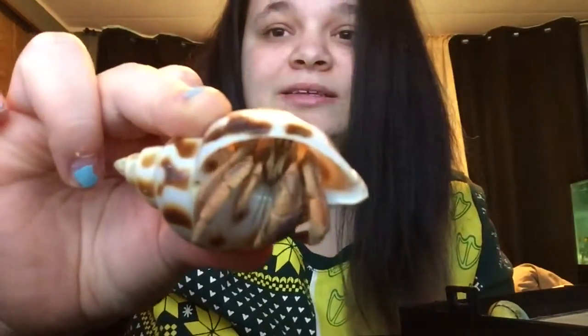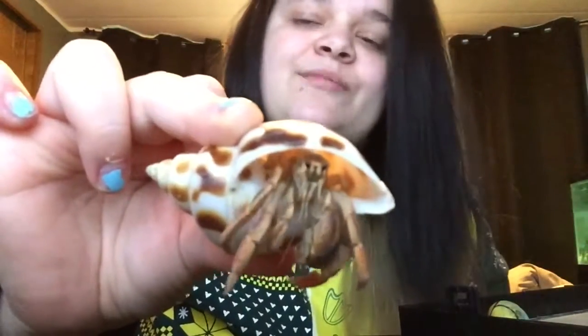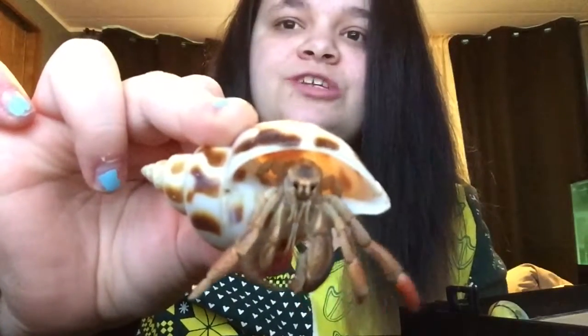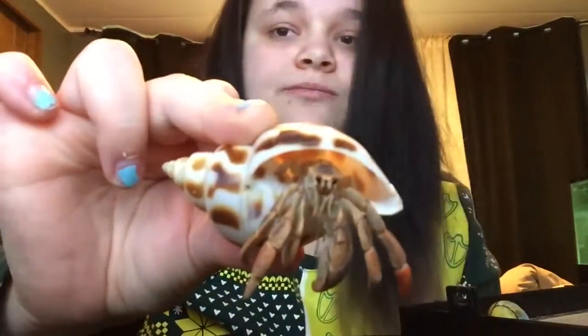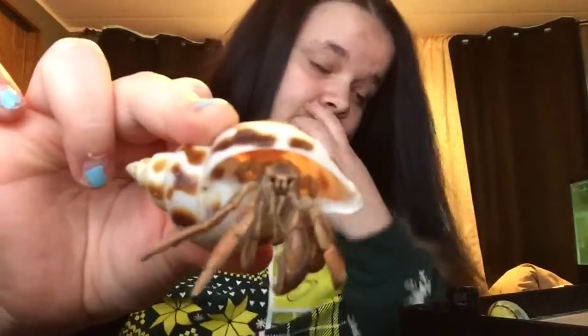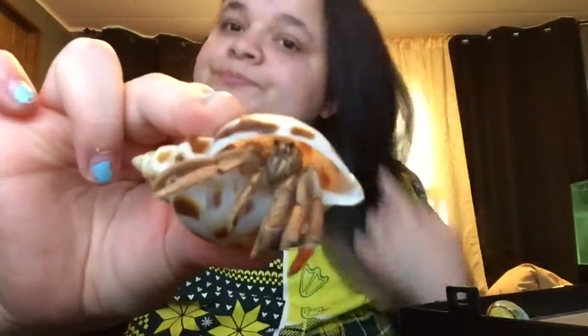They're kind of like fiddler crabs in a way. I had a fiddler crab once — it fell down the sink. Yeah, it was horrible. I was cleaning the tank out and I had her in a holding container, and while I was trying to transfer her she fell into the sink and then fell into the hole and was gone. It was sad. Actually, it was a girl because she did not have a huge claw. My brother actually held that one — I would never hold a fiddler crab.